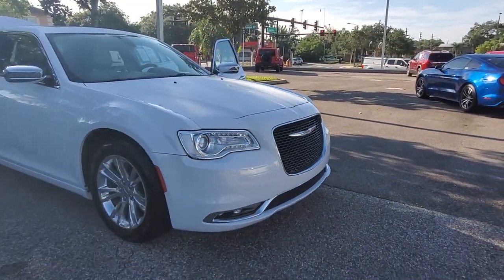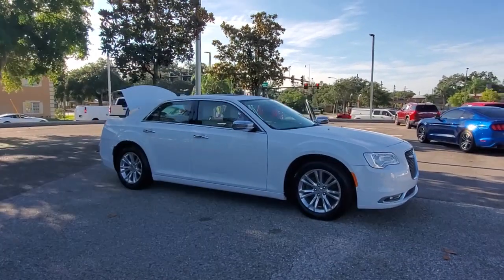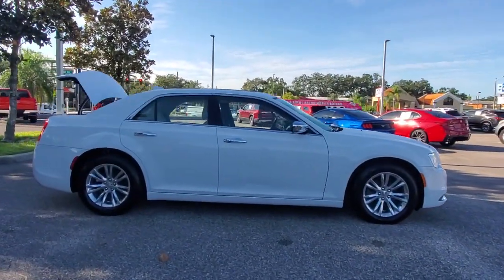This could be the car for you. The 2016 Chrysler 300. This vehicle still has fewer than 60,000 miles on the clock, so it won't last long.